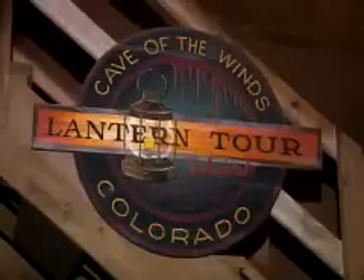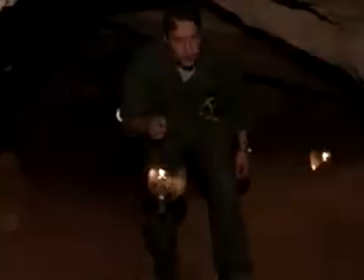Another subterranean trip is the lantern tour into a different area of the cave system. Over a century ago, visitors carried candles and lanterns along eerie, dark passageways that seemed to have no end. Today's lantern tour truly puts this area of the cave in an entirely different light and should not be missed.